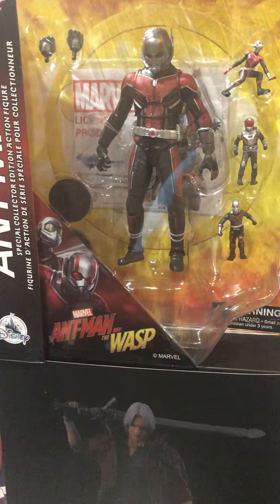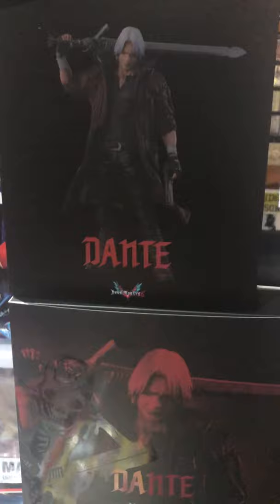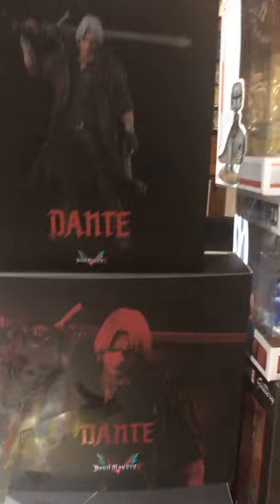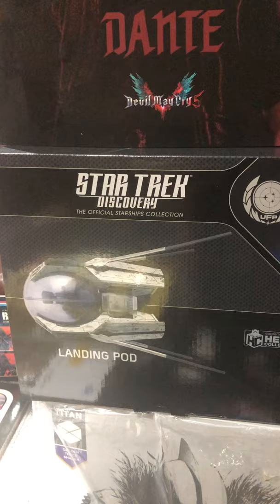This was a former exclusive Marvel Select Ant-Man and Wasp — he comes with a few tiny versions, which is cool. Dante from Devil May Cry — I believe this is 1000 Toys, 1/12 scale — and there's a deluxe version, the bigger one here.